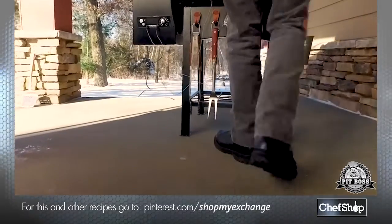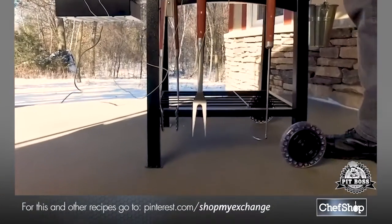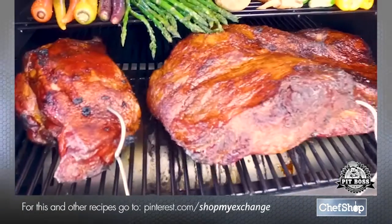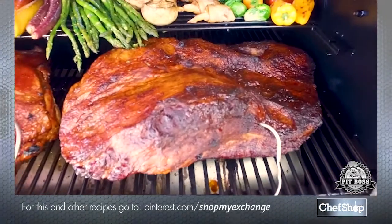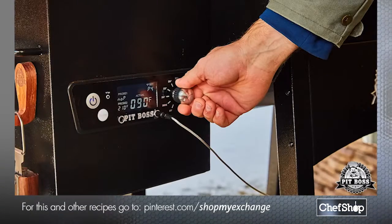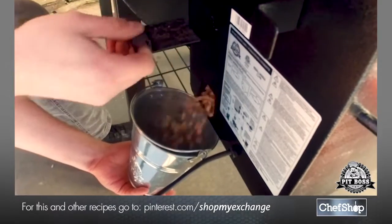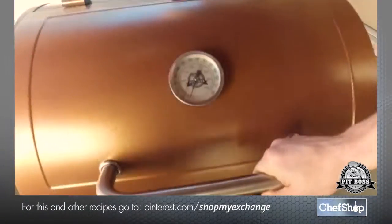The Classic comes standard with heavy duty wheels, a bottom shelf, a digital control board with a prime button for quick heat recovery, two meat probe ports to monitor two cuts of meat at the same time, temperature control to dial in your desired cooking temperature, pellet dump to change out pellet flavors, and a dump thermometer.